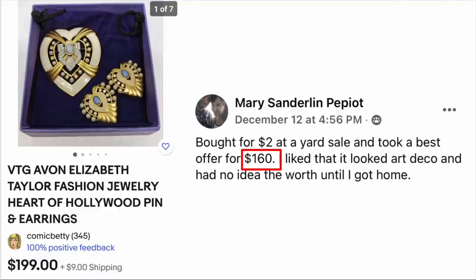Now we've got Mary — apologies if the last name is mispronounced. She bought for $2 at a yard sale and took a best offer of $160. She liked that it looked Art Deco and had no idea of the worth until she got home. This is a vintage Avon Elizabeth Taylor fashion jewelry pen and earrings set. $2, sold for $160.